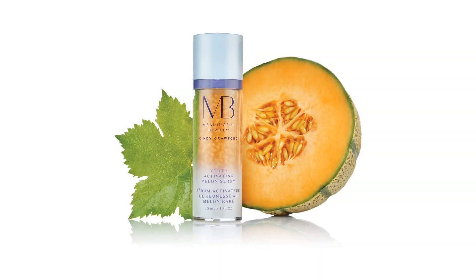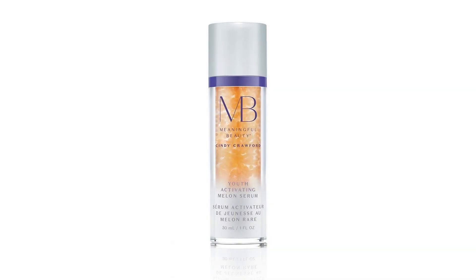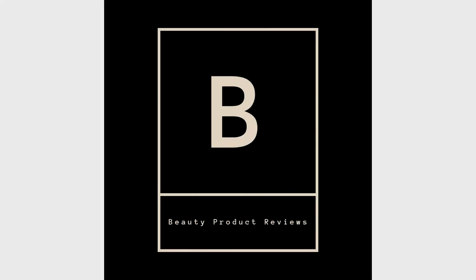Brand Story: Meaningful Beauty Beyond is an evolutionary new line of next-generation skincare products by Meaningful Beauty, featuring Cindy Crawford, and features the youth molecule isolated from rare melons grown in the south of France. For more info and special discounts, please click the link below.